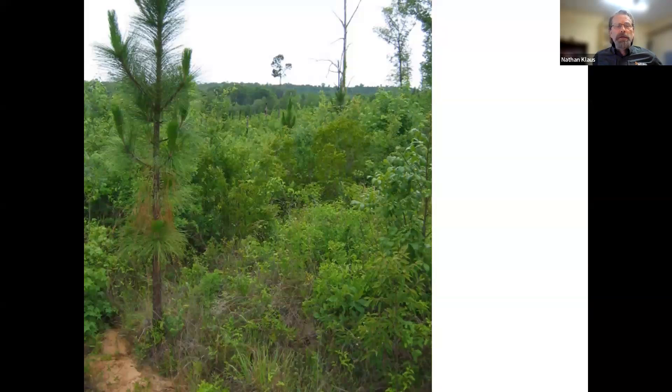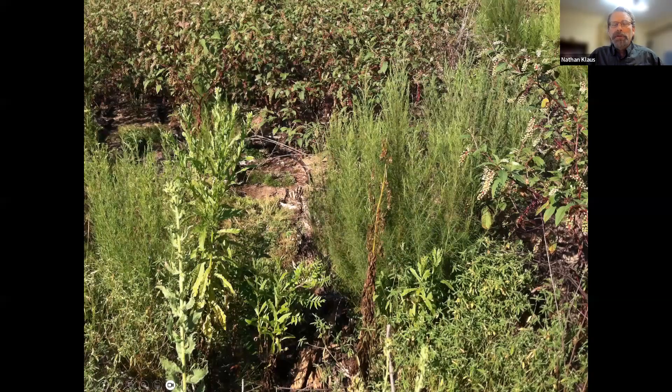Here's that same stand a year later. The longleaf are in there and they look okay, but a lot of them are getting buried in competition — you can see a few poking out, but there's a whole lot more of them down there in the weeds. Those are woody weeds that are going to be a real problem for longleaf survival and longleaf growth. Past site prep leaves a legacy that is going to affect land management on that site for decades, probably for centuries.